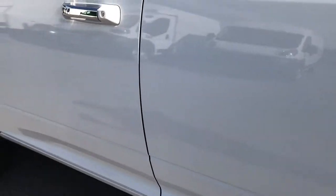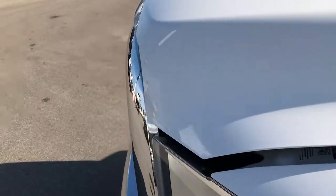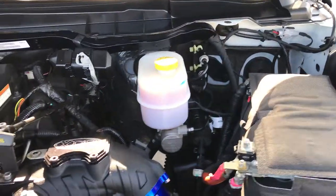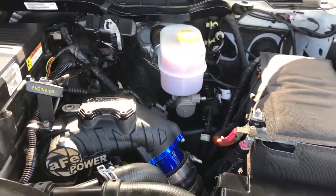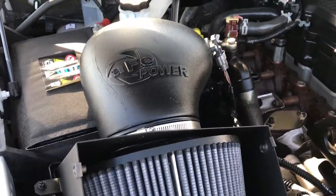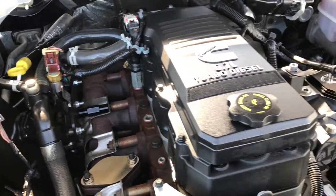Taking a quick look under the hood: we've got an AFE Sinister Diesel intake right there, and also the AFE cold air intake. The engine bay is very clean.